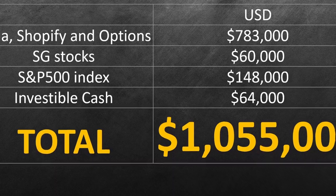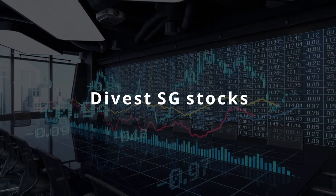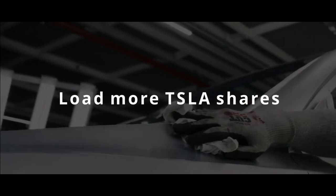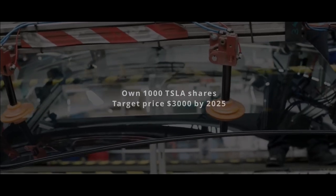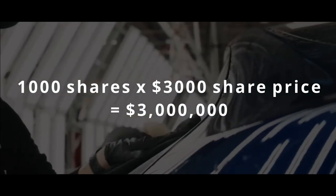Looking ahead, I am waiting for the opportunity to divest my Singapore stocks and transfer them to the US market, as there are more opportunities there to grow my capital. A chart comparing the Singapore Straits Times Index against S&P 500 and Nasdaq makes it very obvious that the US market outperforms the Singapore market. Second, I will load more Tesla shares if it dips — my target is to own 1,000 Tesla shares with a price target similar to ARK Invest's base case of $3,000 by 2025. If I manage to accumulate 1,000 shares and the $3,000 price target pans out, this will bring my portfolio to $3,000,000 just from Tesla holdings alone. Meanwhile, I will continue to sell options to build up my investable capital.